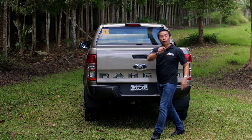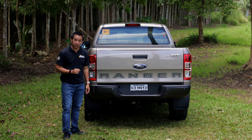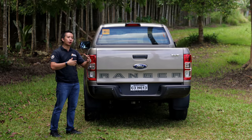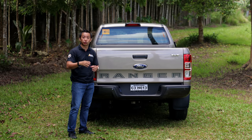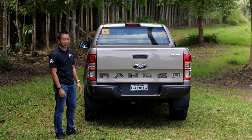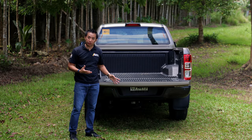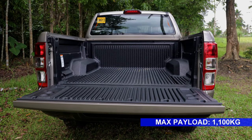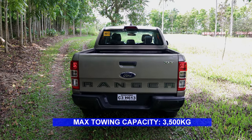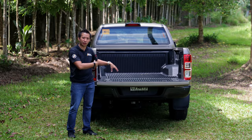The Ranger XLT is the workhorse pickup truck in Ford's current Ranger lineup, and as such the rear end just gets the bare necessities. We only get a candy bar style taillight housing with bulb taillights. For a workhorse pickup truck, it doesn't really matter that it only has bulb taillights. The truck bed has a maximum payload capacity of 1,100 kilos and a maximum towing capacity of 3,500 kilos. It also comes with a standard bed liner and a bed light, but it doesn't have a 12-volt outlet for trailers.